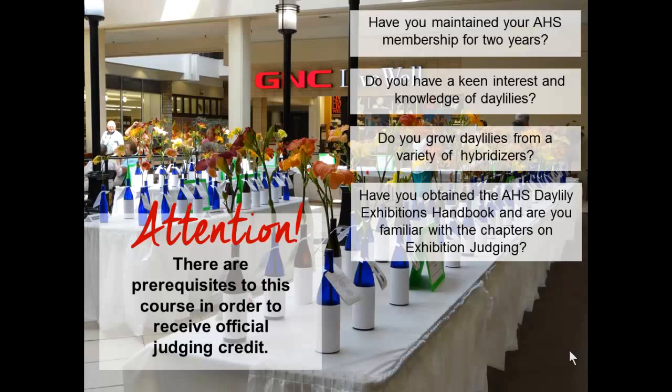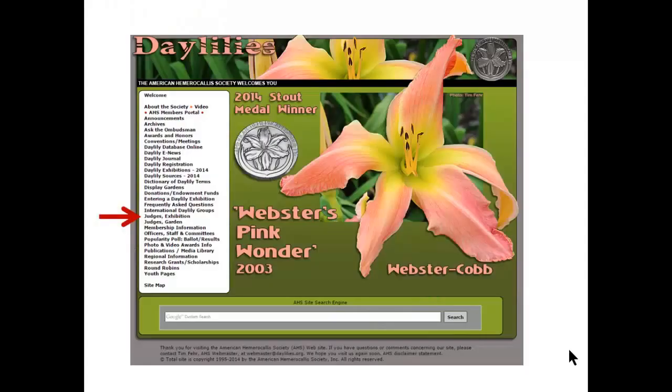The AHS publishes a judging handbook for exhibitions. This book contains the history of shows, judging, and wonderful information on how to judge and how to organize your own daylily show. It can be downloaded for free as a PDF from the AHS website. Notice the red arrow highlights the judges exhibition link on the left — if you click on that link you can learn more and download the handbook.